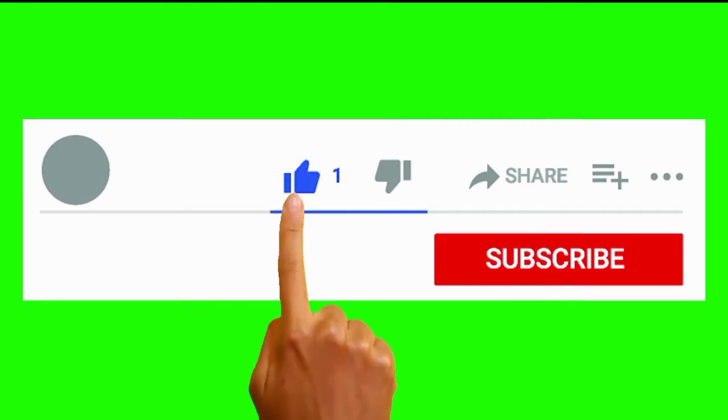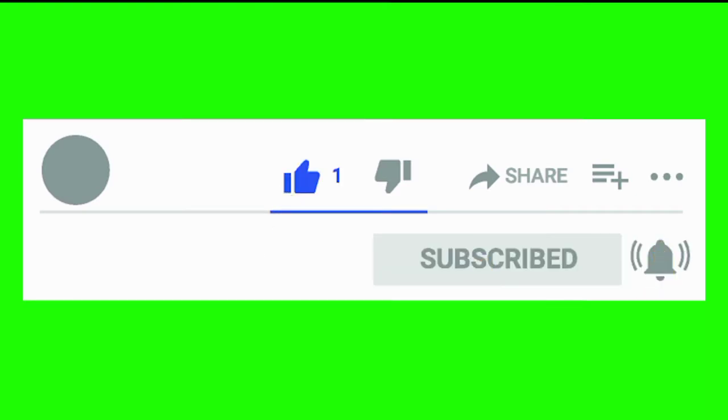Before we proceed, please don't forget to like, subscribe, and turn on the notification bell.